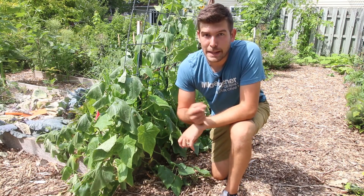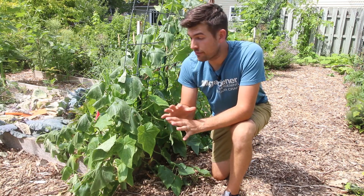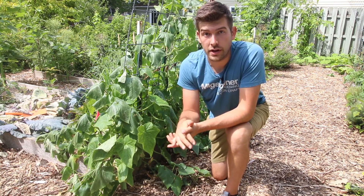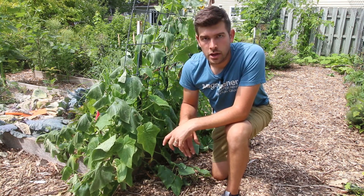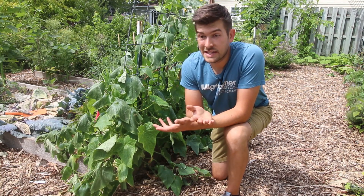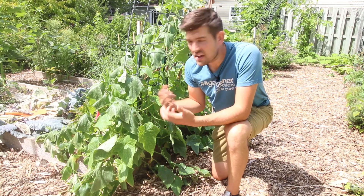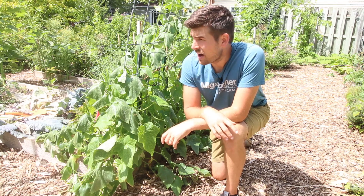Welcome to another very exciting episode right here on the MiGardener channel. In today's episode, I'm going to do a very quick episode on why your cucumber plants are wilting during the day. This is a very common question we get, especially this time of year. Your plants have started growing and all of a sudden they start wilting and they seemingly seem like they're dying and nothing you do can revive them. What are the causes and what can you do to prevent it?